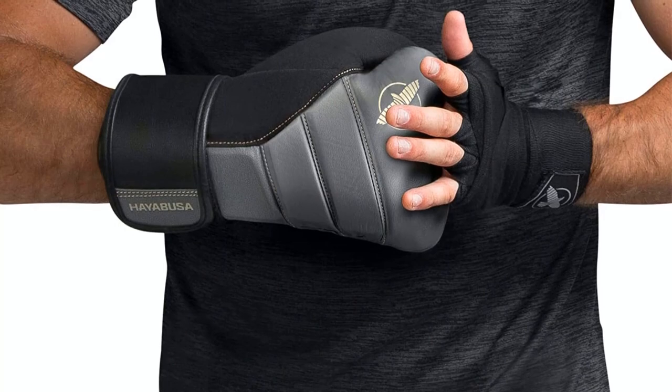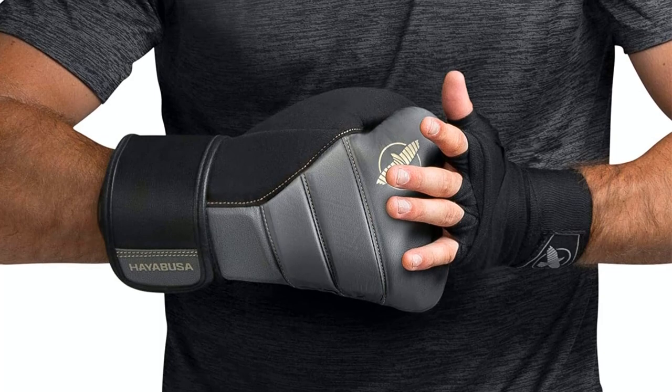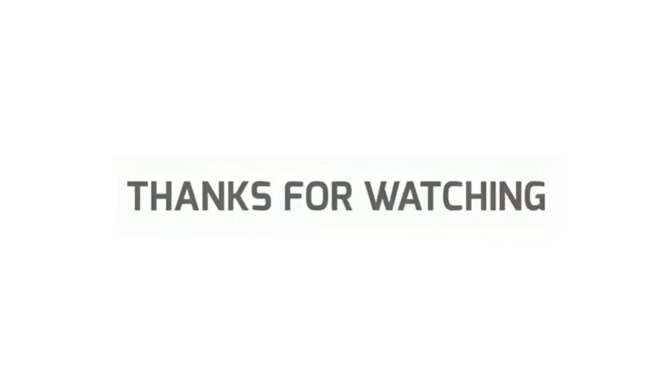So, grab this while you can. Be sure to check the links in the description below. That's all for this review. Feel free to share your feedback. Like, comment and share our video. Do subscribe and hit the bell icon to get more videos like this in the future.